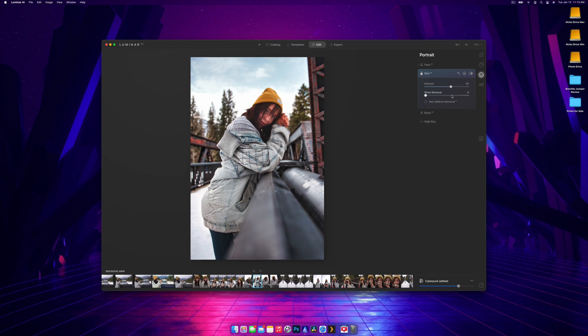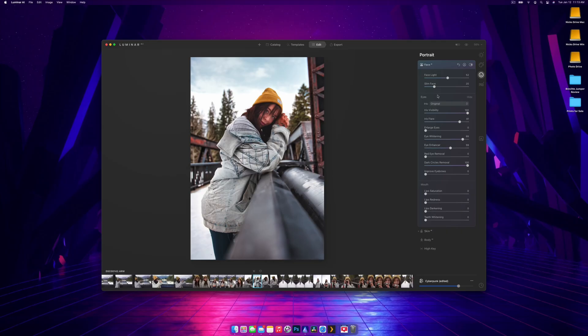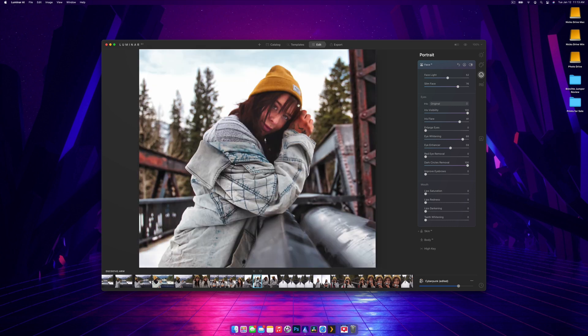Under Skin you can remove shine and there's a Skin Defects Removal — I'm more of a natural photo editor so I'd leave defects in. But things like Eye Whitening and Teeth Whitening I would do, along with lip saturation. There's even a Face Slim tool — at 100 you can see her face gets visibly slimmer. There's a time and place for that if that's what you want.